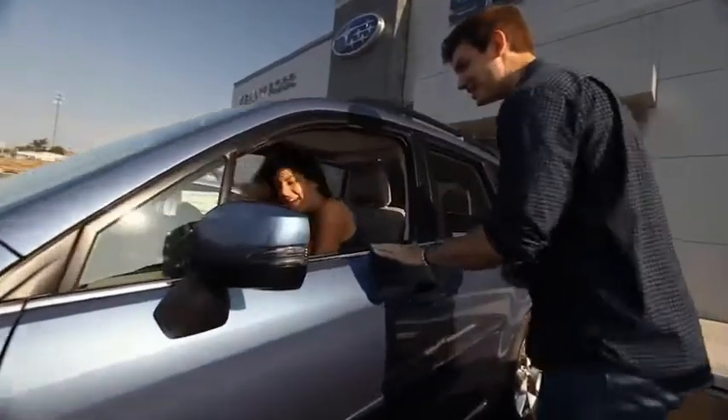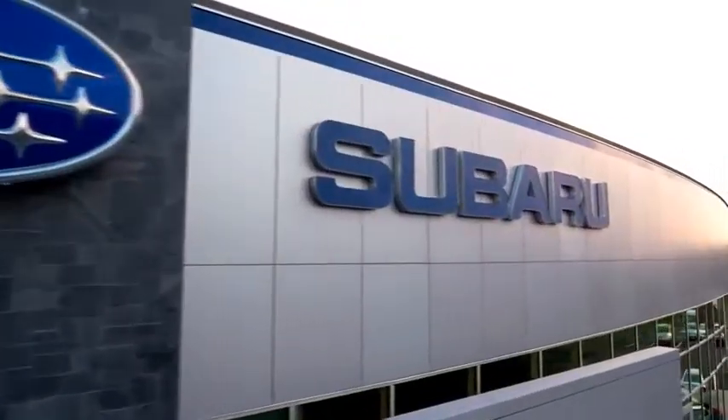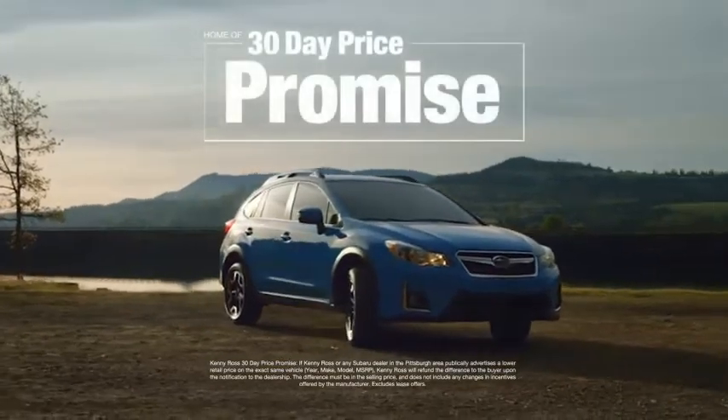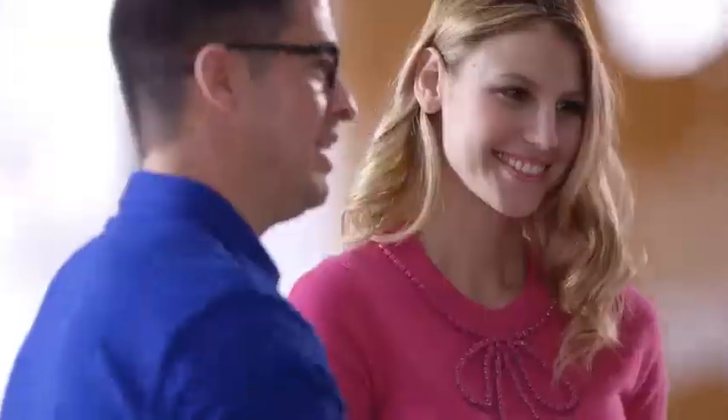Buying a car — it's a big decision, and where you buy is just as important. You deserve a car store that gives you confidence. That's why we're introducing the 30-Day Price Promise at Kenny Ross Subaru. If you find a lower advertised price on your car, we'll cut you a check for the difference.